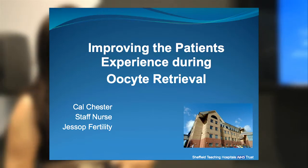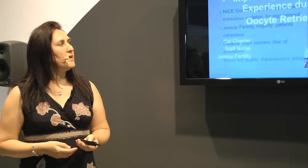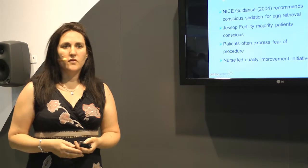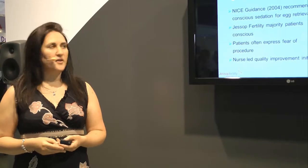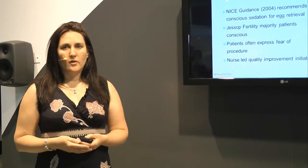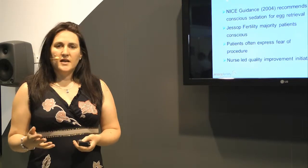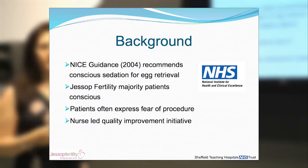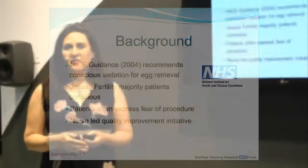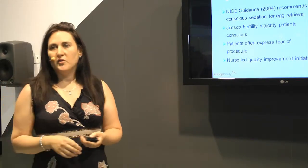I'd like to share some of the work we've done at Jessup Fertility UK, aiming to improve the patient's experience during an egg retrieval. NICE guidelines in 2004 recommended that patients have egg retrieval under conscious sedation. At Jessup Fertility, since it opened in 2001, the majority of our patients have had sedation. As nurses, one of the biggest questions asked by patients and one of their biggest fears throughout the IVF process is: how painful is it going to be for the egg collection? As a nurse-led quality improvement initiative, I set out to try and improve this for our patients.